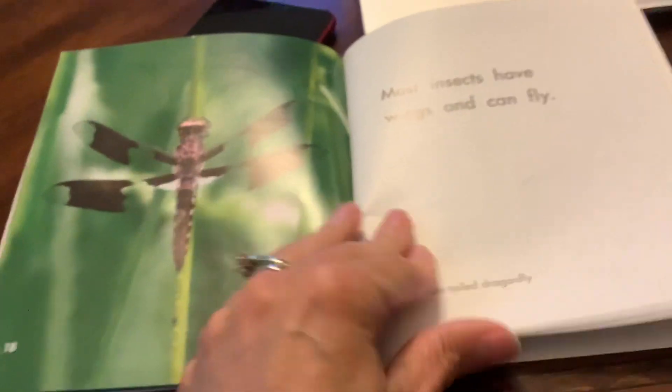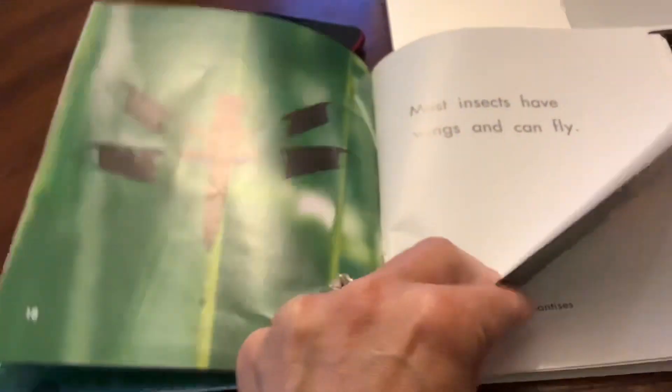Most insects have wings and they can fly. This is a white-tailed dragonfly. Those are very pretty insects.